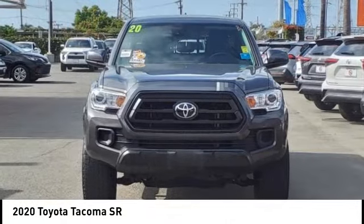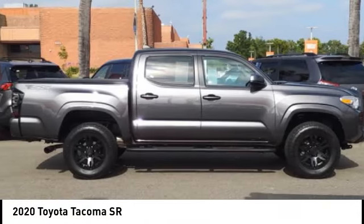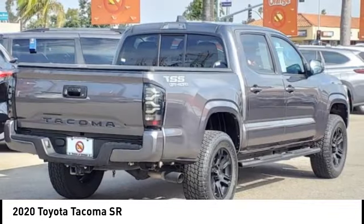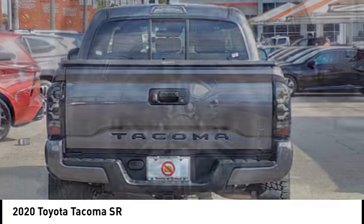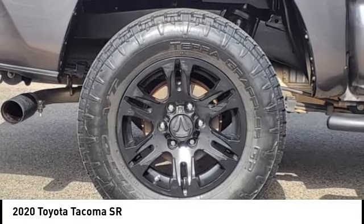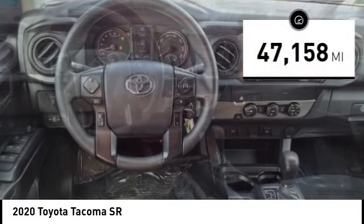You are going to love the 2020 Tacoma. Toyota Tacoma boasts a roomy interior and excellent off-road capability, and has been named the best-selling compact pickup by MotorIntelligence.com five years in a row. This vehicle has less than 50,000 miles.